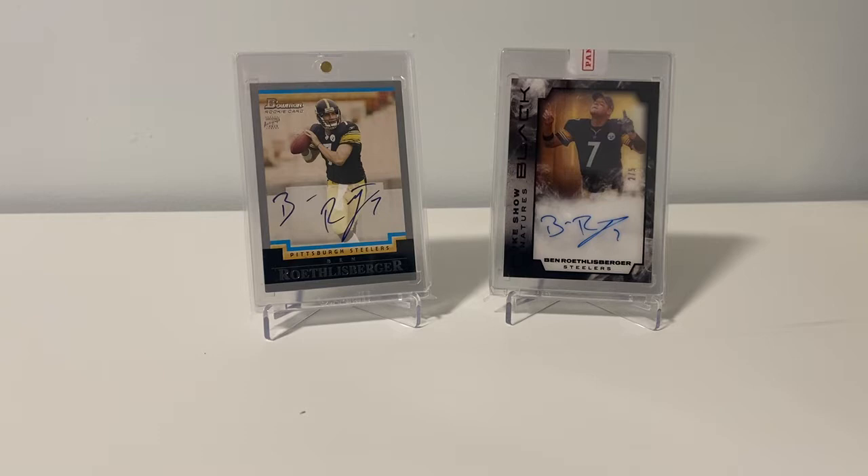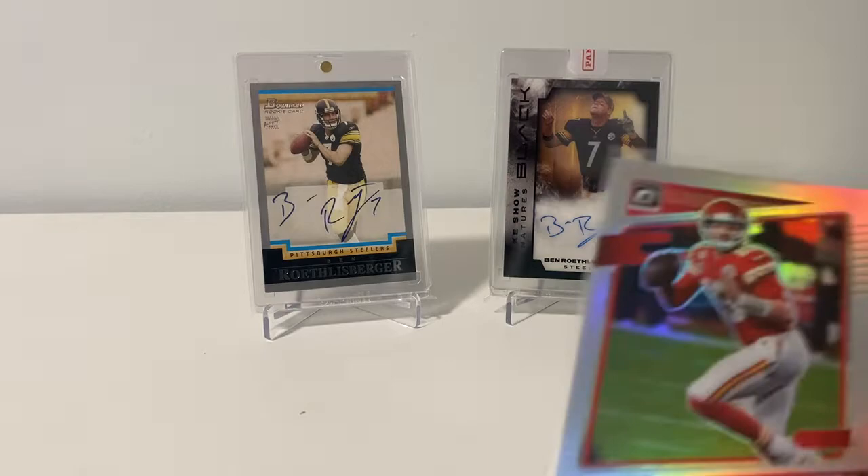Hey guys, Three Rivers Card Collector here. Excuse my voice — I was at the Steelers game today yelling my head off. Good win today, so that was exciting. Ran through Target and picked up a couple retail things while I was at the store, and then just some quick pickups I wanted to show you guys before I got them all put away.